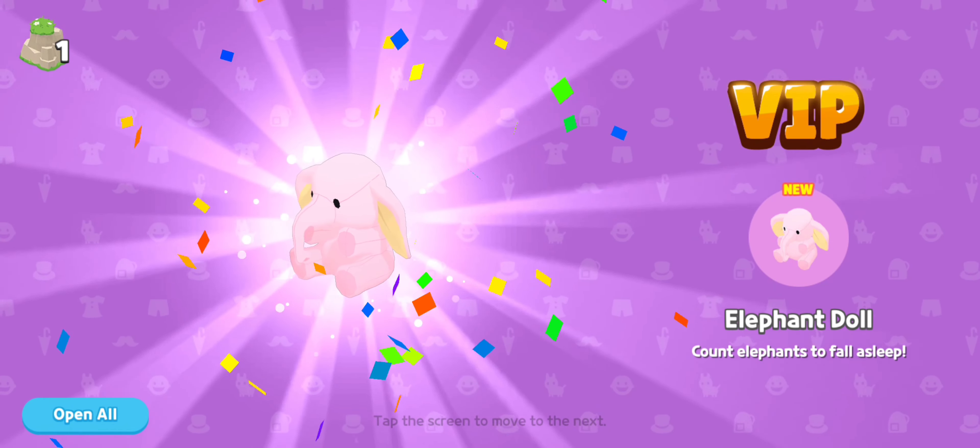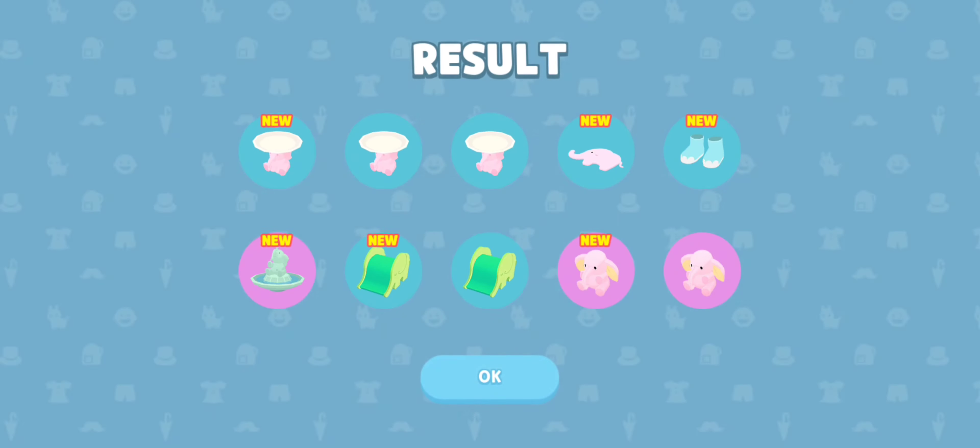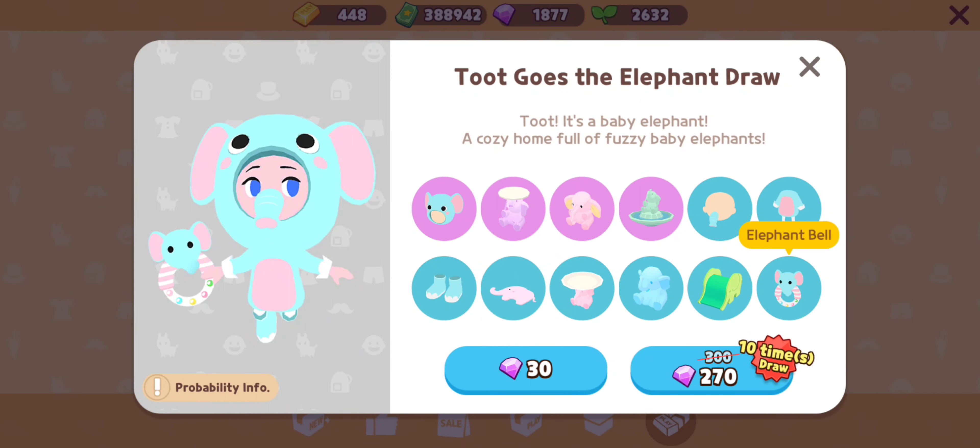What is this? That's a doll — super cute. A second elephant doll, amazing! But we didn't get a single piece of the elephant outfit. Well, we got the boots, but we need the head at least and the body, so we're gonna hit it one more time.